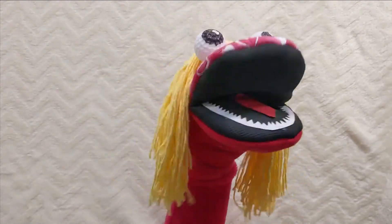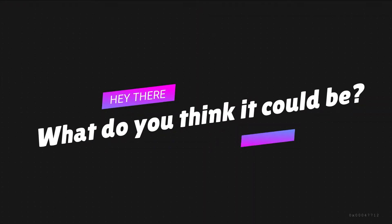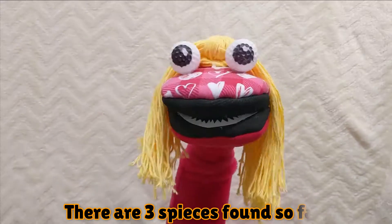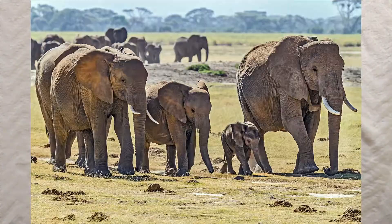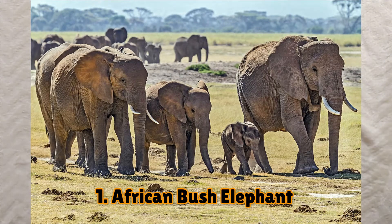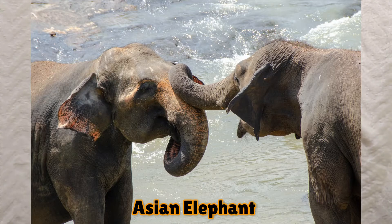How many kinds of elephants have been found so far? There are three species currently recognized: one is the African bush elephant, second is the African forest elephant, and the other is the Asian elephant.